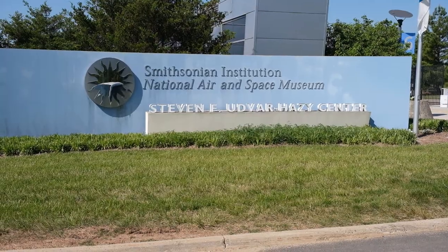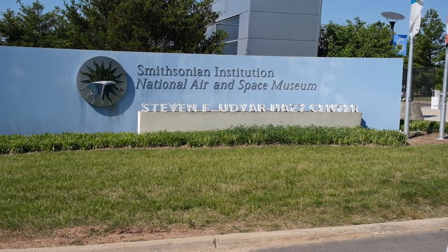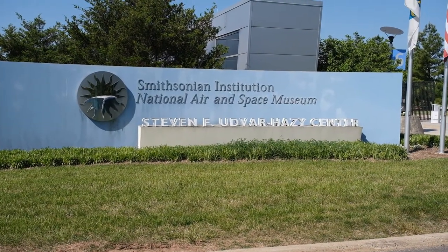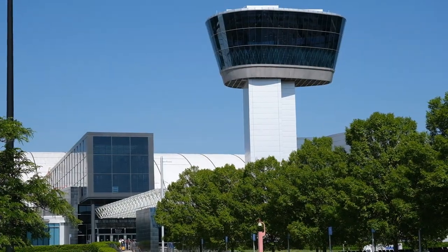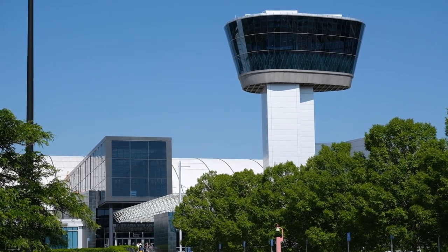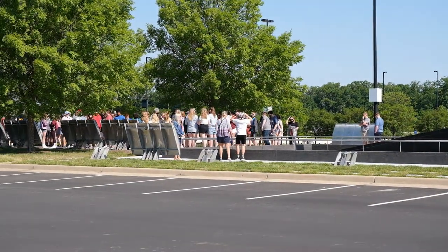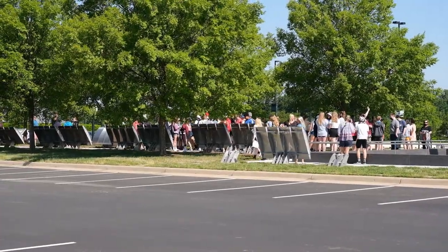Hey everyone, I wanted to share some footage and photos of my first trip to the Udvar-Hazy Center of the National Air and Space Museum. I'll be in that area quite a bit in the next couple of years, so I imagine I'll be coming back to Udvar many times. This particular trip was my first time there and I only had a limited amount of time, so I didn't get pictures of everything, but I figured I would share what I did get and just have it up here so I can look back and remember my first trip.